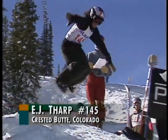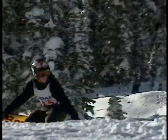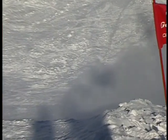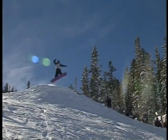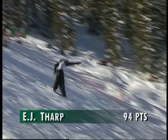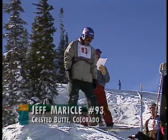Now on course, bib number 145, E.J. Tharp, another CB local. A 180 with a double front board grab — the crowd just loves that one. Back up top for the slow motion replay. Notice while he's rotating, he grabs the back of the board, looks like he misses the front, then comes back and grabs it again. An awesome jump for E.J. Tharp, 94 points.